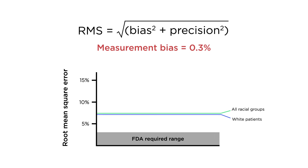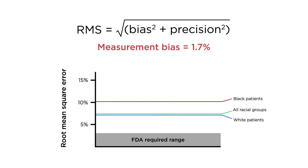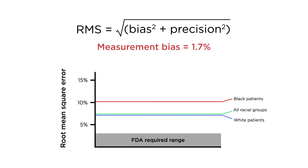For white patients, measurement bias was 0.3% and root mean square error was 7.3%. For black patients, measurement bias was 1.7% and root mean square error was 10.4%.